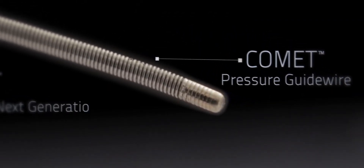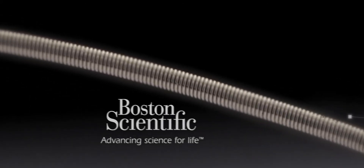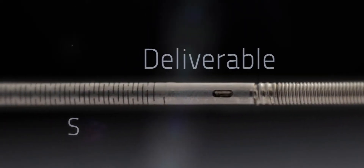This is Comet, the next generation FFR wire from Boston Scientific. It is deliverable, smart and fast.